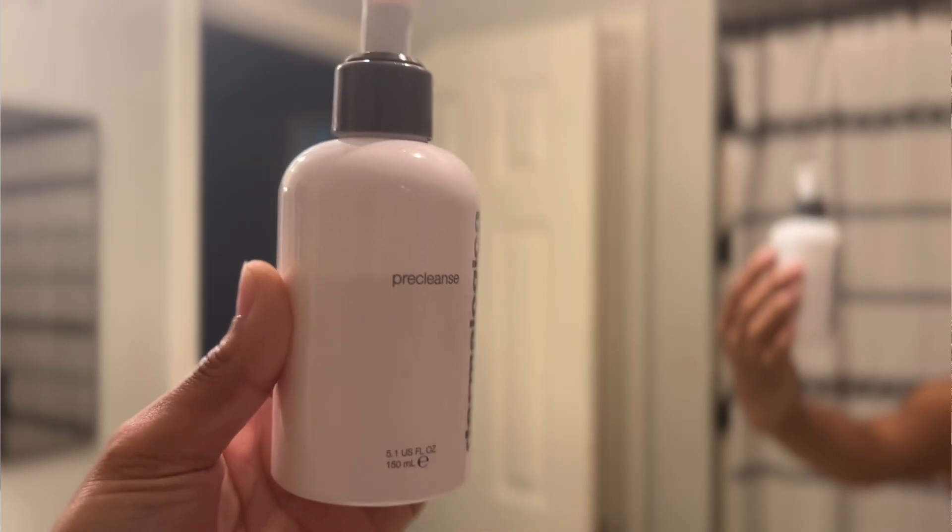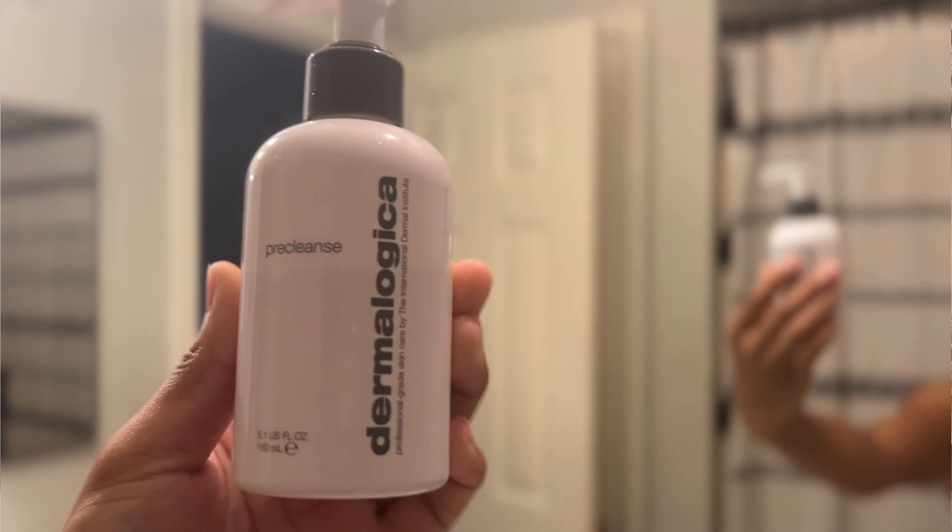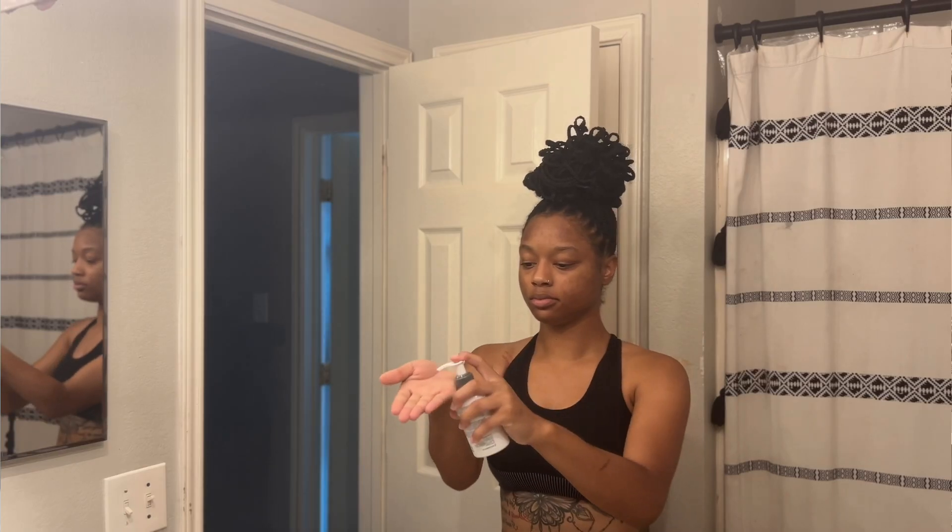So let's just get into the video. Of course, the first step is cleanser. Everyone knows you have to cleanse your face. You can have a double cleanse, which is going to be like an oil cleanser, and then you also can have a regular face wash. But for a basic routine, as long as you have a face wash and you're using it day and night — depending on how dry your skin is, you're probably just using it at nighttime.